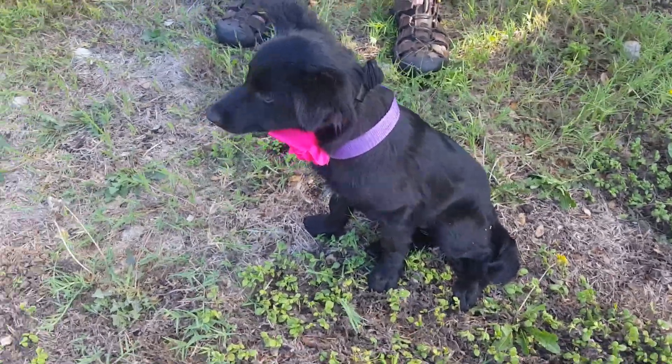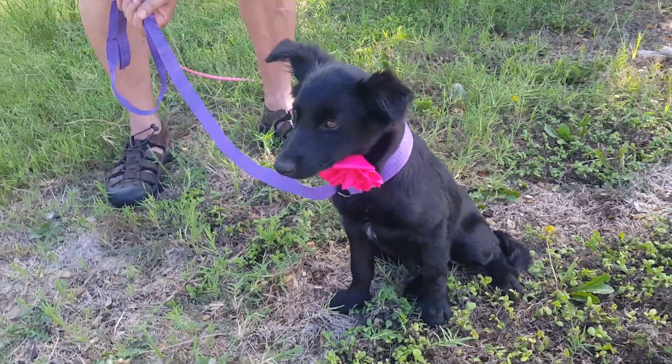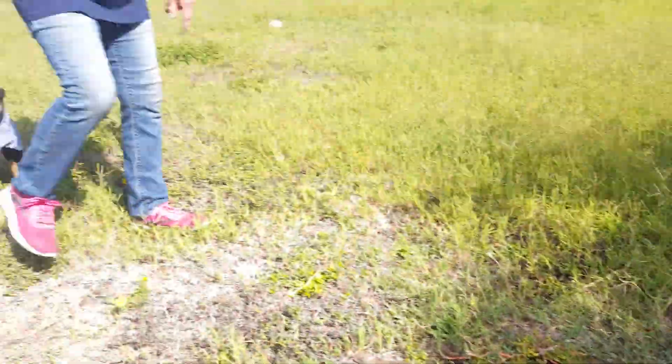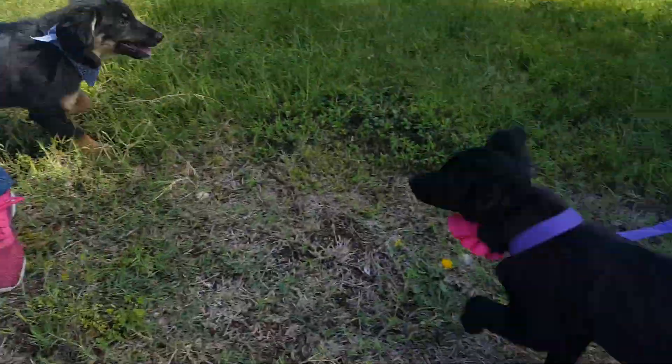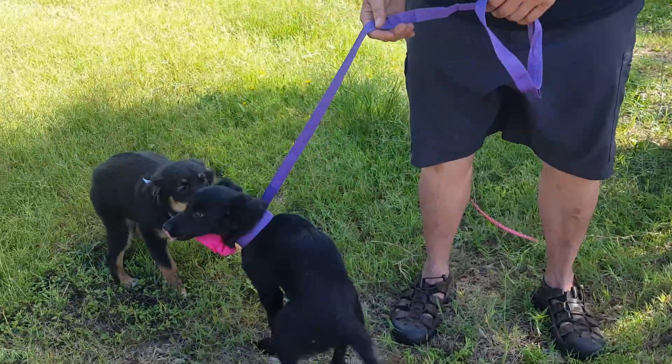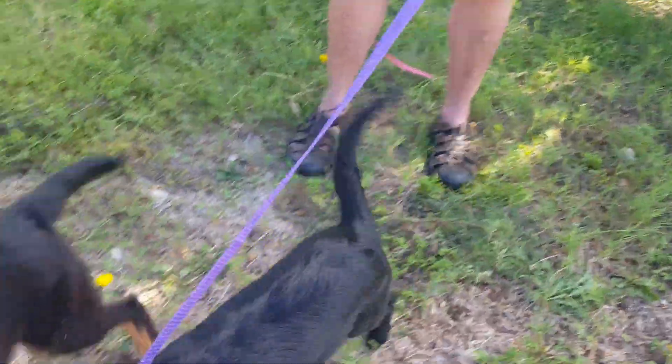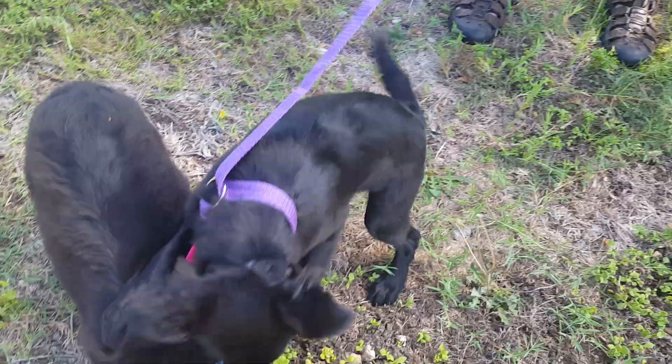She's stunningly beautiful and available through CC Pal Rescue. If you'd like to adopt Honey or Poo Bear, contact CC Pal for an application. This is beautiful Honey.